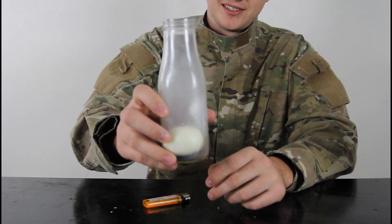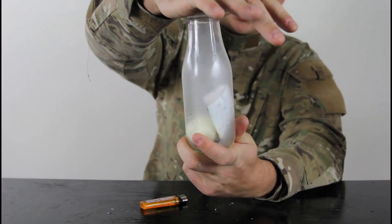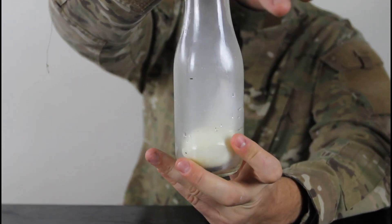What the heck was that? Oh, that was cool! But what do you think about it, huh? We stuck the egg in there. Pretty cool, huh?